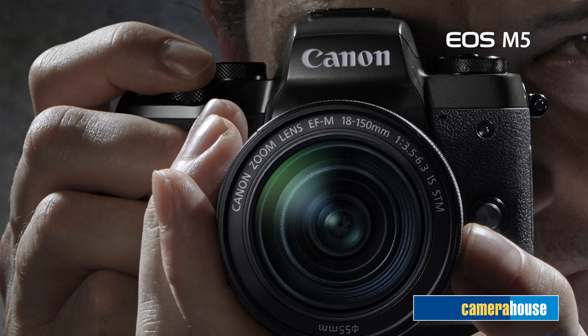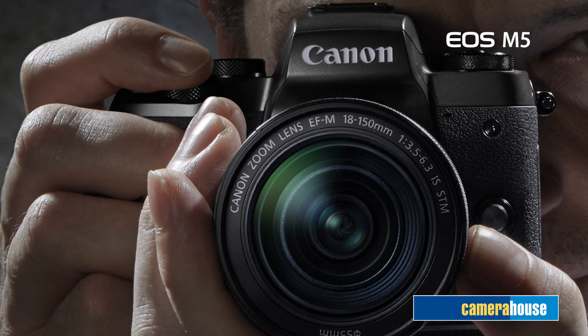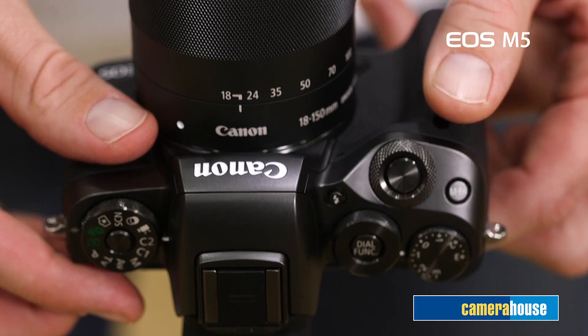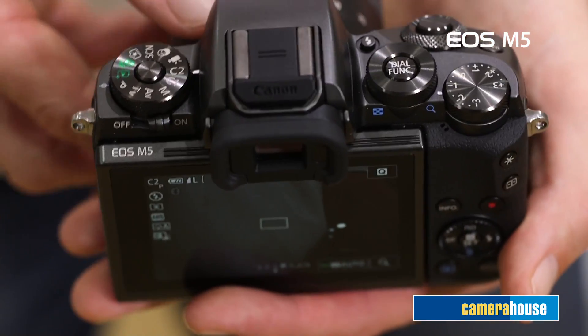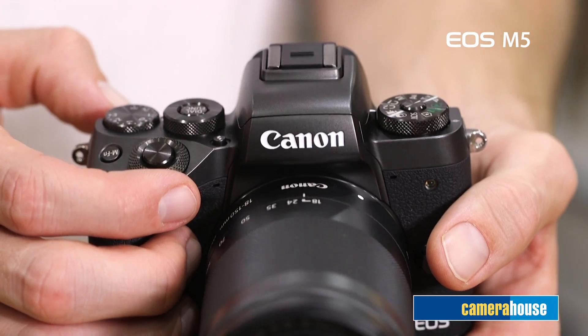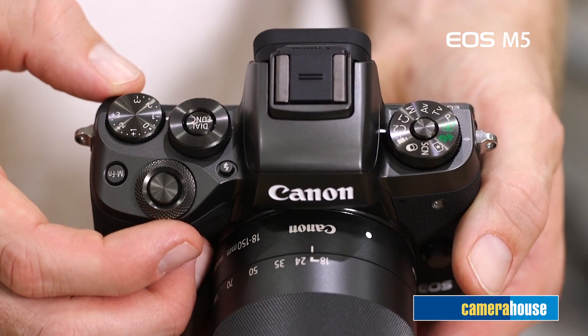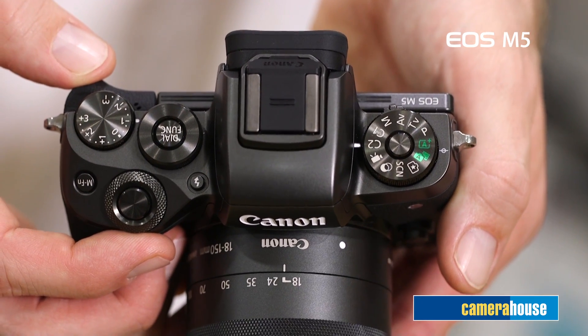Now the EVF — this viewfinder has 100% coverage, it's crystal clear in detail with a 2.36 million dot OLED, and Canon have positioned the controls strategically for electronic viewfinder shooting. However, this isn't the highlight. Canon have also taken positioning of the viewfinder into consideration and executed it perfectly. It's located on the same vertical line as the optical axis, meaning your view is true to reality.